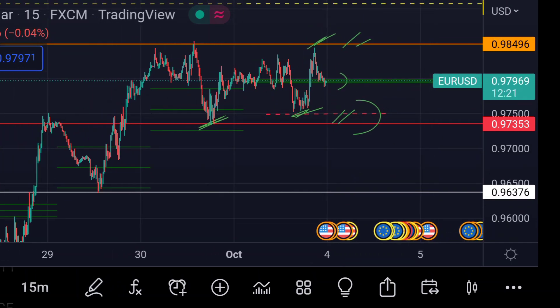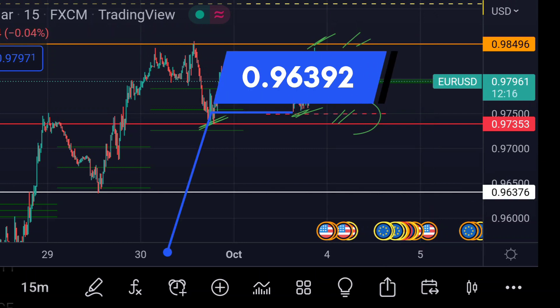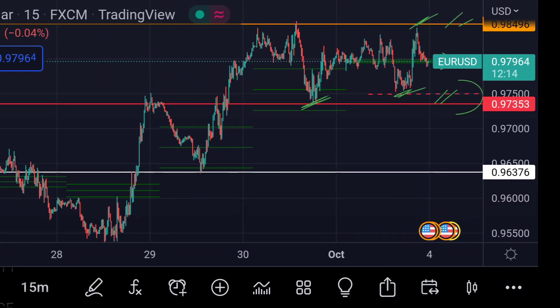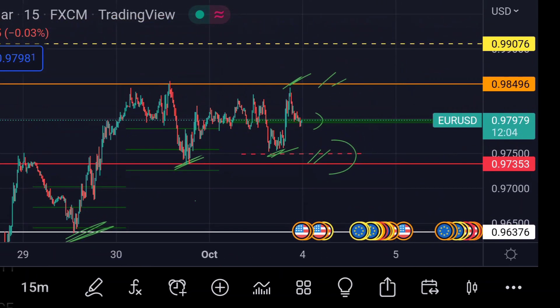If the price goes further beyond that support range, we can expect another downside move. In that case, we can expect the price to next face strong support at this white line area, around 0.96392, because previously in the chart that area acted as a strong support.